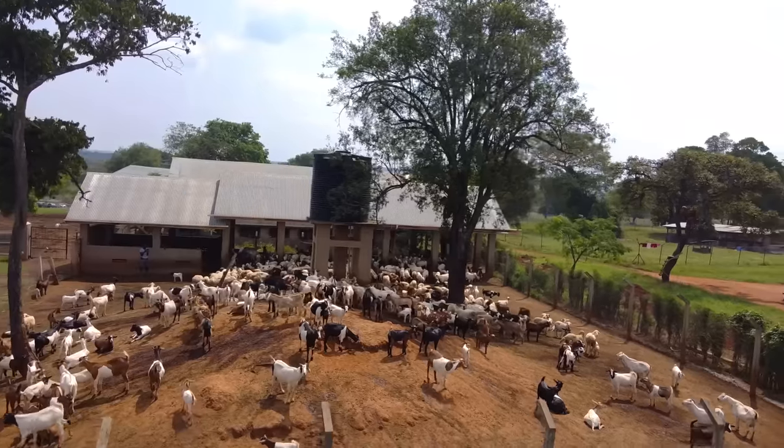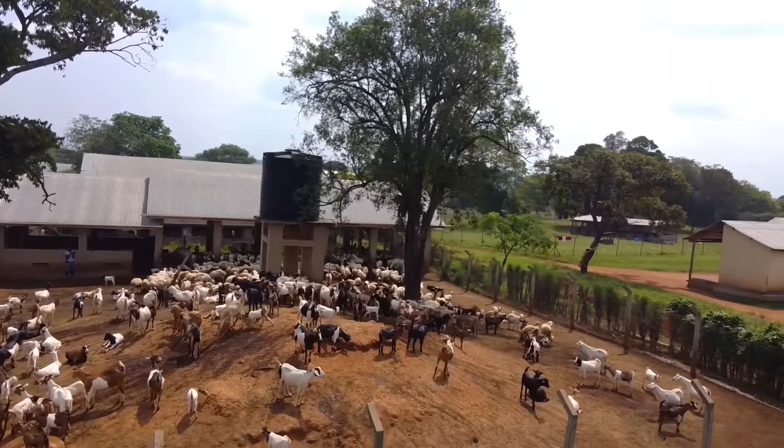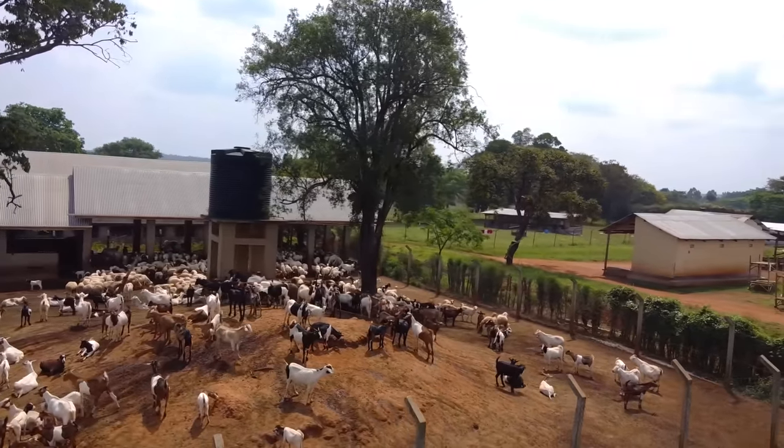Hi guys, welcome back to Farm Up with me, Dr. Daniel, a former medical doctor who currently is keeping animals — chickens, cattle, goats, and sheep — and of course growing some plants. If you've been following the channel, you certainly know where we are right now: back at the original farm.